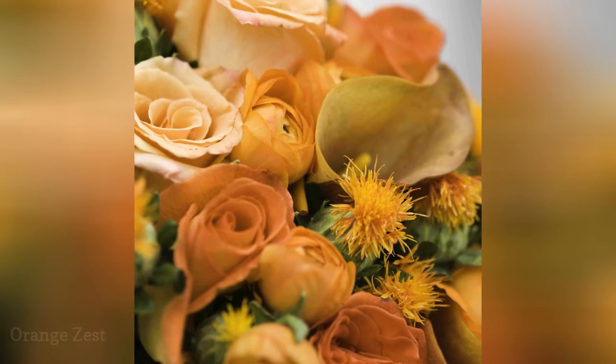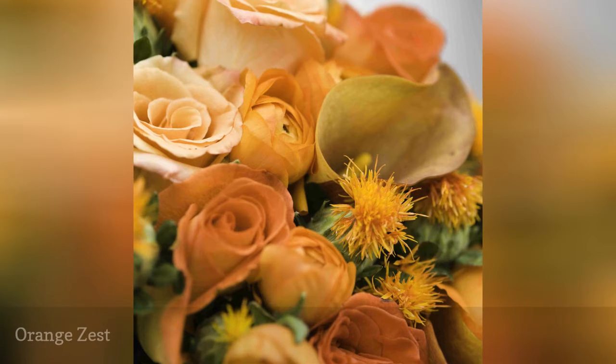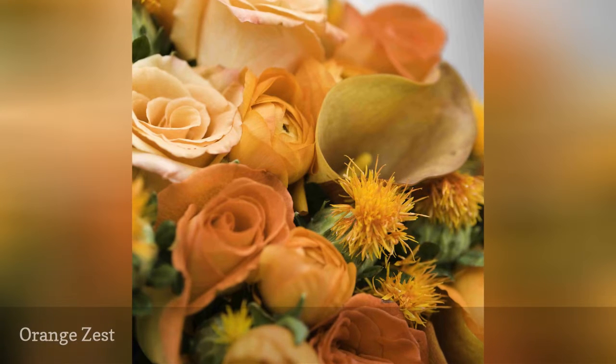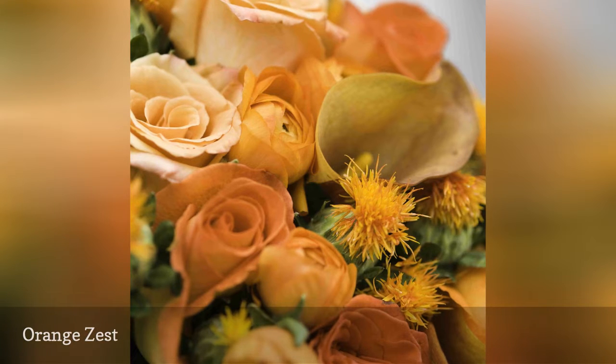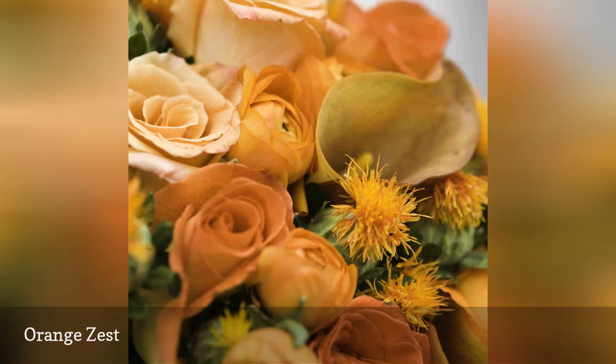Has orange ever looked more brilliant than in this tonal bride's bouquet? Most brides have heard of orange roses and orange calla lilies, but how about the fuzzy orange blooms of Carthamus tinctorius Zanzibar? This Latin name is a mouthful for the saffron thistle.